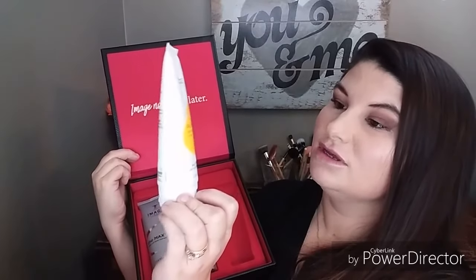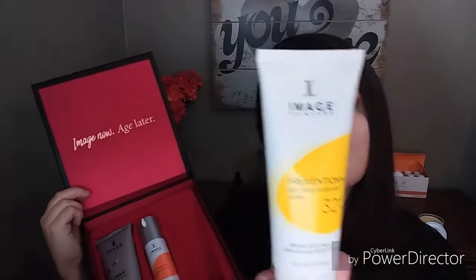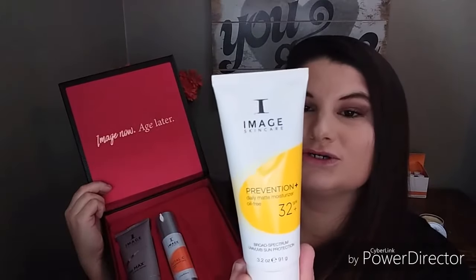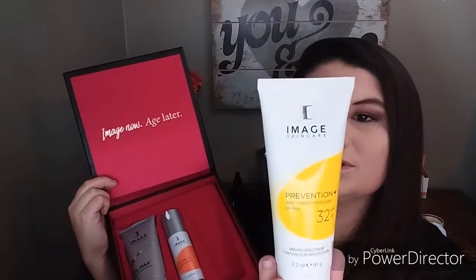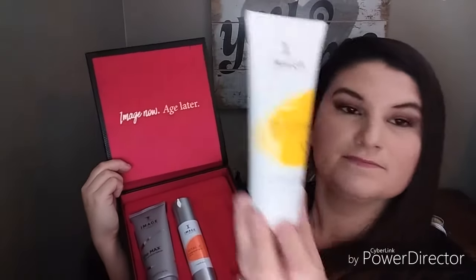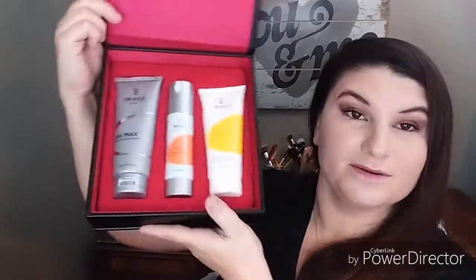The last thing is the Prevention Daily Matte Moisturizer, oil free, SPF 32. Directions: apply to clean skin every morning as a daily moisturizer, and for ultimate protection reapply every two hours when exposed to sun or as needed.